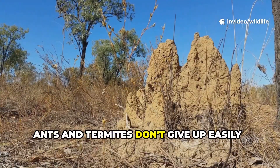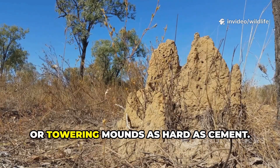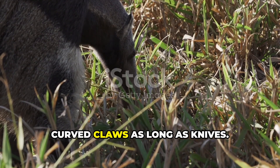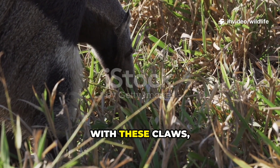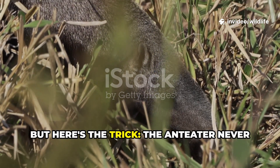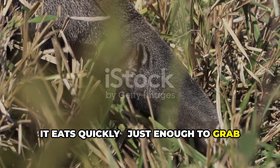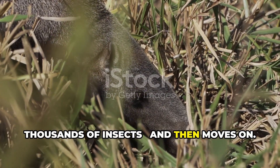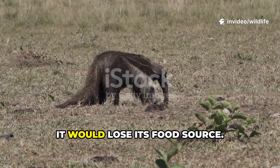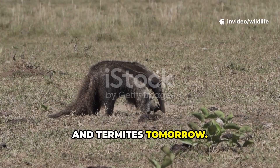Ants and termites don't give up easily — their nests can be underground fortresses or towering mounds as hard as cement. The anteater comes armed with sharp curved claws as long as knives, and rips open nests in seconds. But here's the trick: the anteater never destroys the entire mound. Instead it eats quickly, just enough to grab thousands of insects, and then moves on. Because if it wiped out the whole colony it would lose its food source. By snacking and leaving, it ensures there will always be more ants and termites tomorrow.